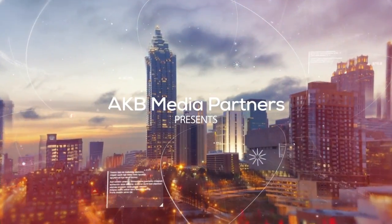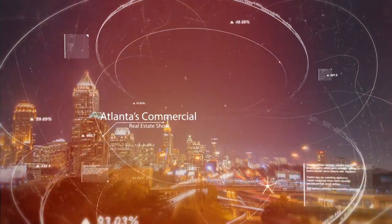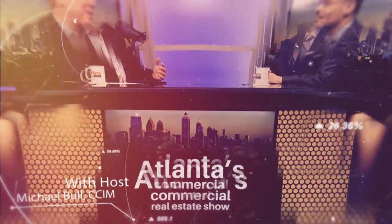Welcome to Atlanta's commercial real estate show brought to you by Bull Realty, the show for property owners and business leaders. Host Michael Bull brings you market analysis, advice, and opportunities around Atlanta.